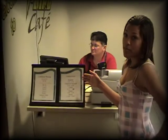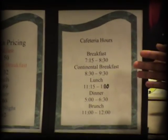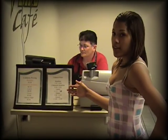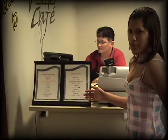Our cafeteria hours are: breakfast 7:15 to 8:30, continental breakfast 8:30 to 9:30, lunch 11:15 to 1 o'clock, and dinner 5 o'clock to 6:30. The T-Bird Cafeteria is located by the Student Union on the ground floor.